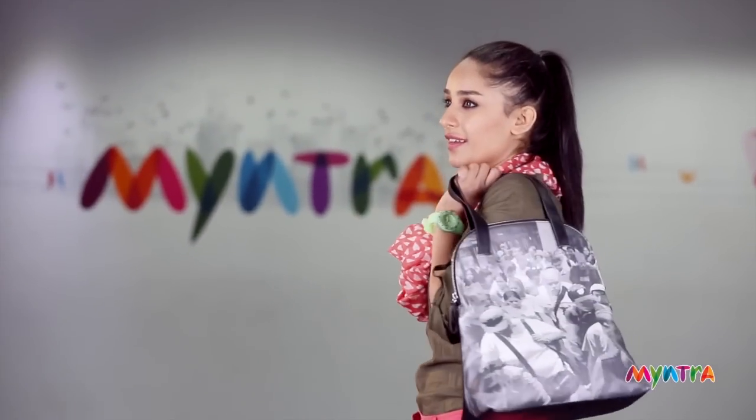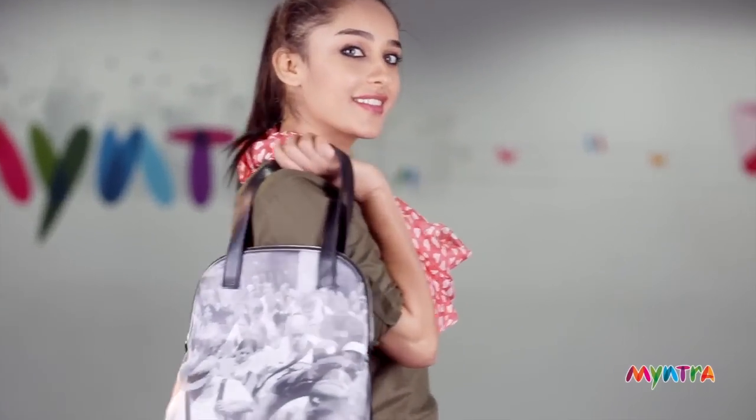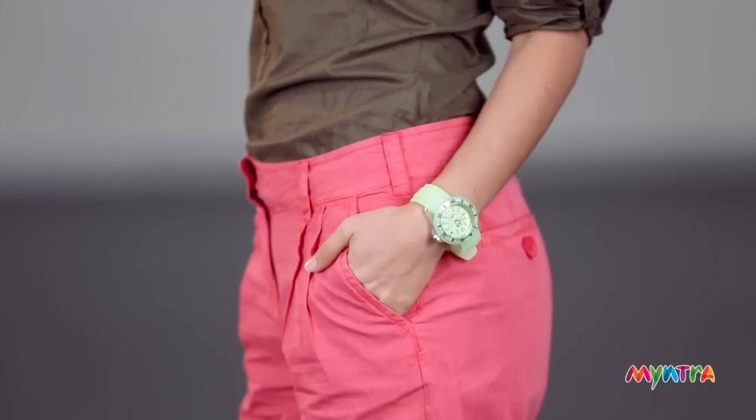Also, if you notice the bag and the watch that our model Ellie is wearing are both waterproof. Sometimes if you don't find a waterproof watch, what you could pick is a water resistant watch.